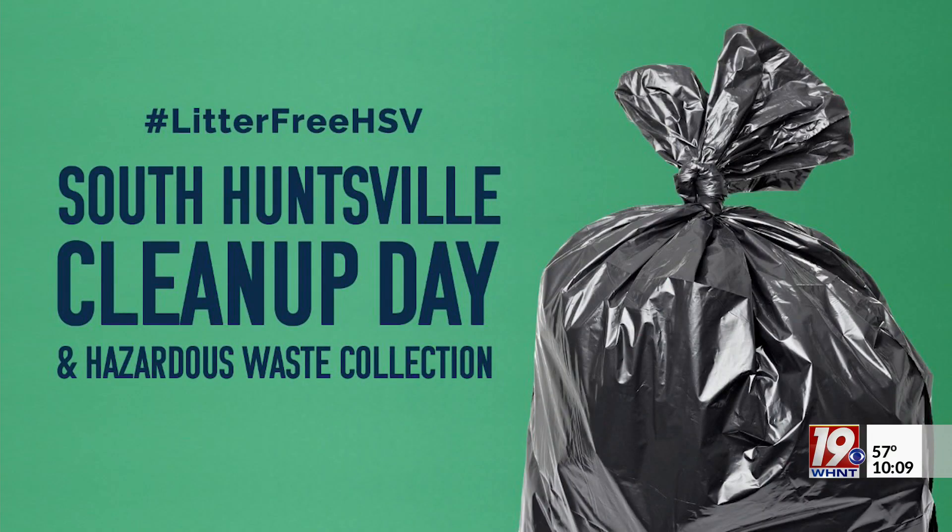On Saturday, March 11th, the hazardous waste drop off will take place during a South Huntsville cleanup event from 8 a.m. to 11 a.m. at the Sandra Moon Community Complex.